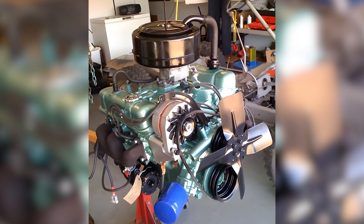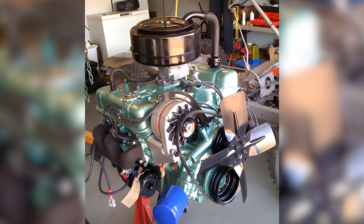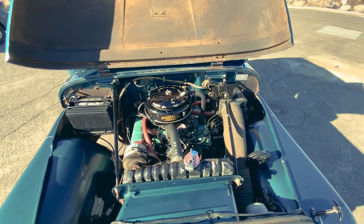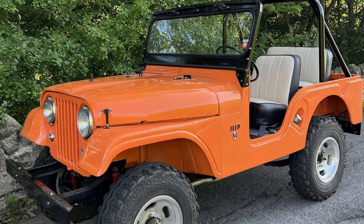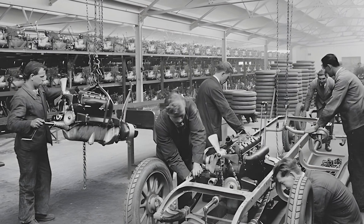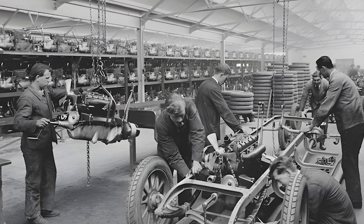At the same time, American Motors Corporation was searching for a compact, torquey, and easy-to-maintain engine for its Jeep lineup, especially the CJ and Wagoneer models. After several rounds of negotiations, AMC purchased the entire production line from Buick in 1967 for approximately US$8 million.